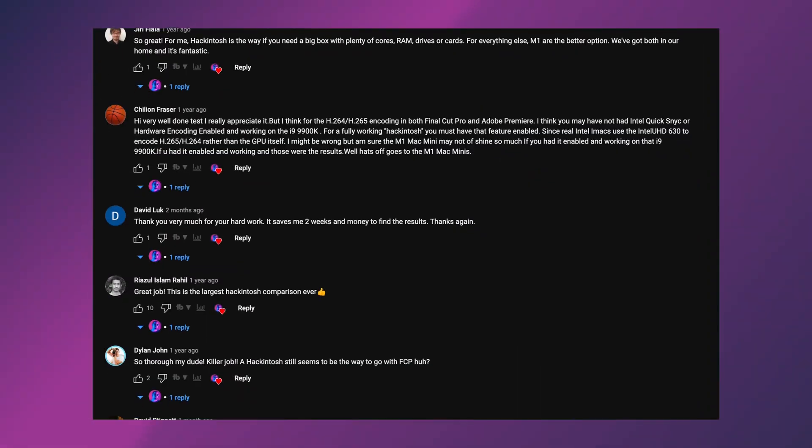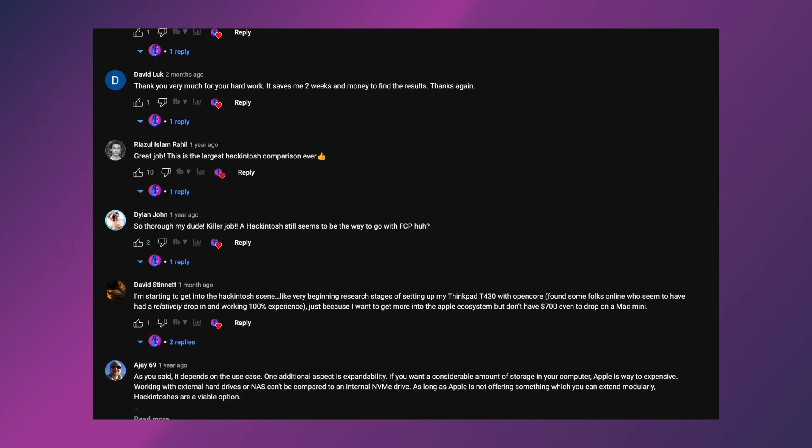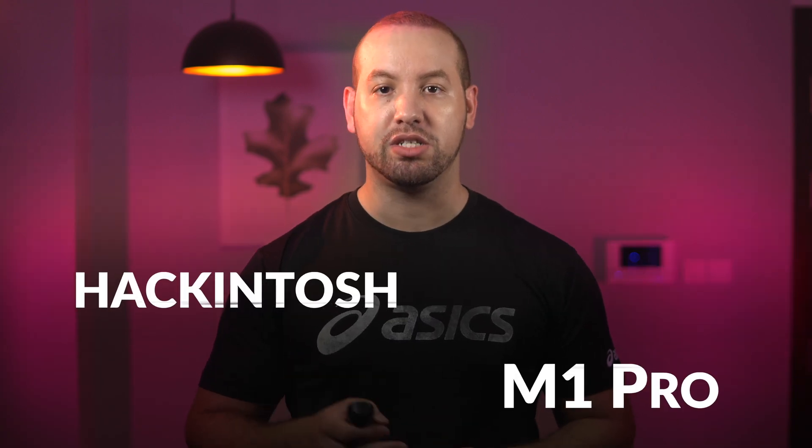Almost a year ago I made a comparison video between my Hackintosh and the M1 Max — it was received well by you guys and the Reddit community. Now it's time for another comparison of the Hackintosh versus the M1 Pro.